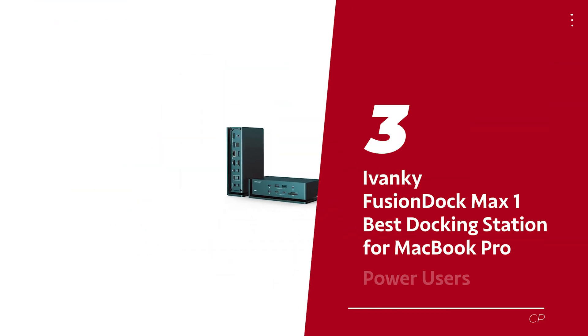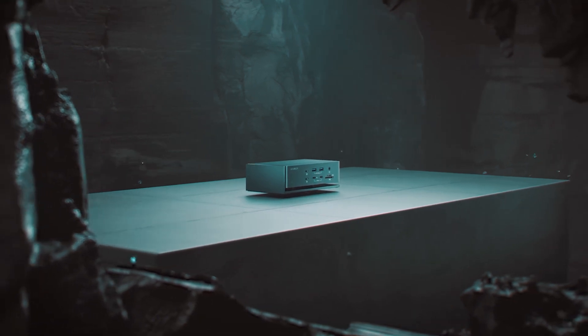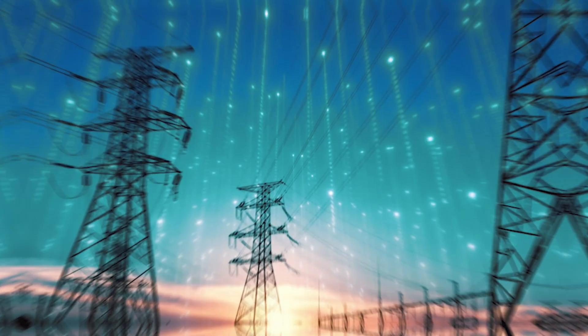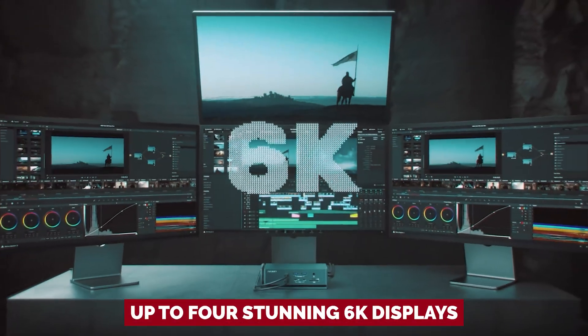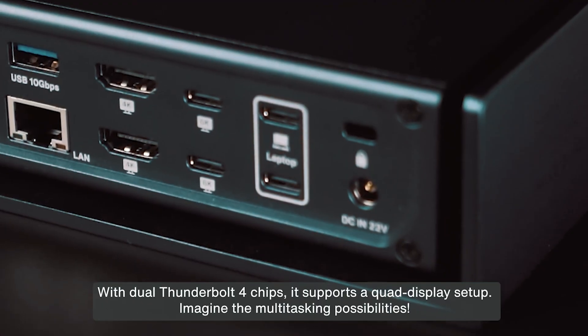Number 3: Ivanky Fusion Dock Max One, our pick for best docking station for MacBook Pro power users. If you're rocking an M1, M2, or M3 Max MacBook Pro, you know the day can get chaotic with all those cables and devices vying for attention. Enter the Ivanky Fusion Dock Max One — this isn't just another docking station, it's your future productivity powerhouse. With the ability to connect up to four stunning 6K displays, your workspace will transform from cluttered chaos to an organized command center where multitasking is not just a dream, but a reality.